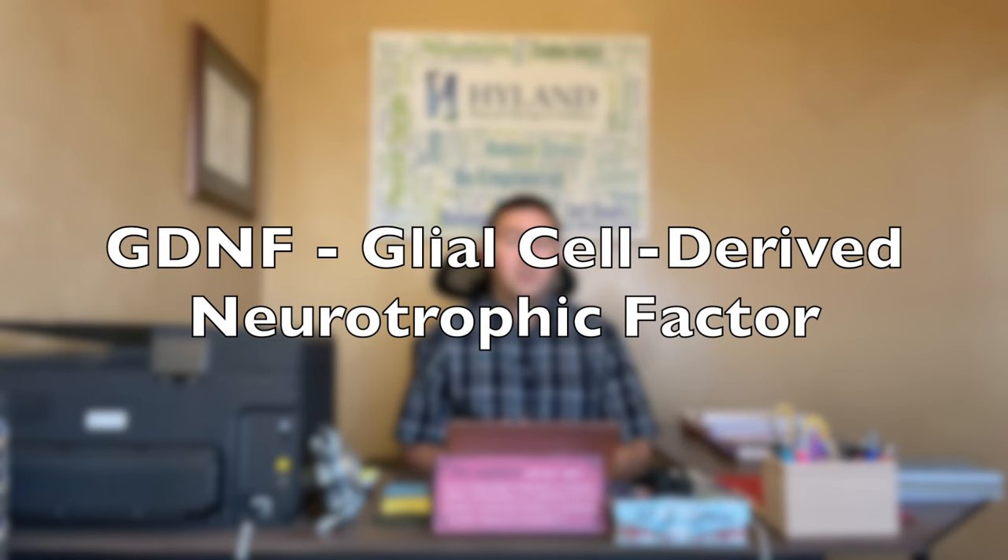In a recent video, John discussed fast walking and also the connection with a particular molecule in the body called GDNF. I'd like to talk about what GDNF actually is and its role in Parkinson's disease, and in preventing or improving the symptoms of the disease. GDNF stands for glial cell derived neurotrophic factor. It is a protein that essentially supports cells in the brain.